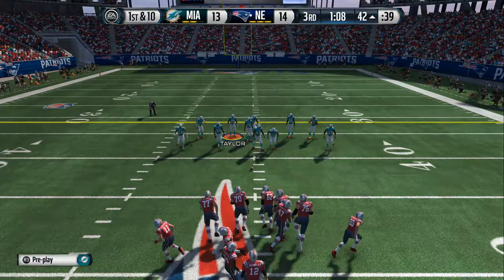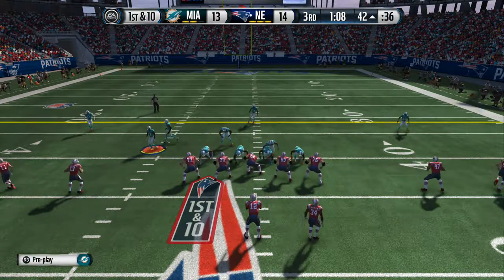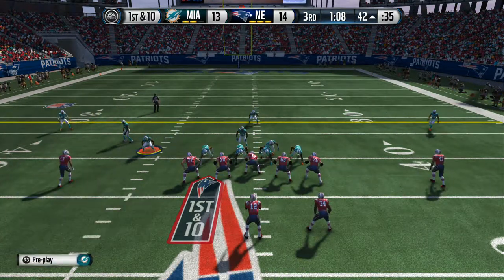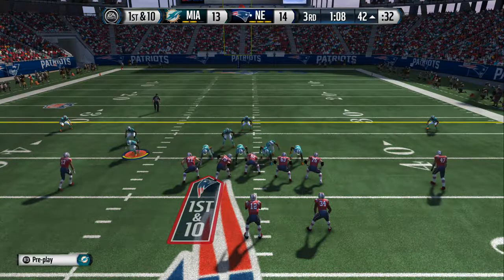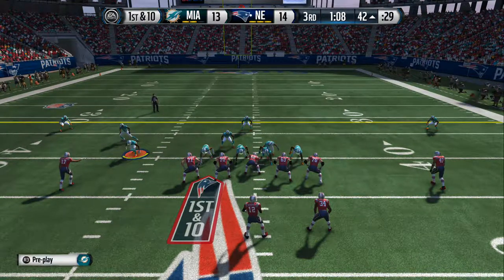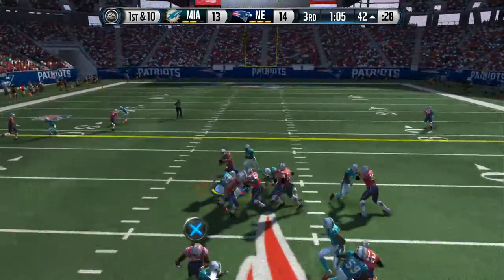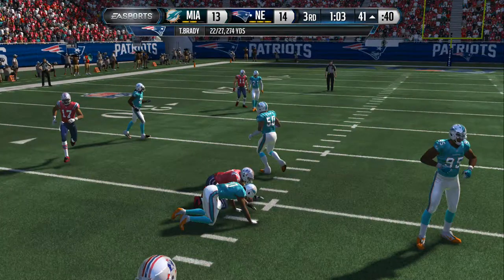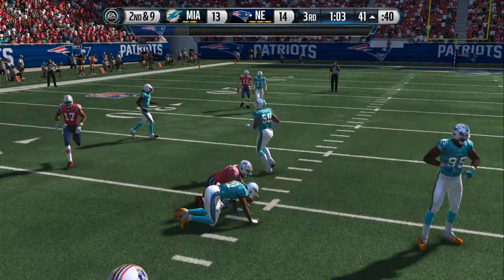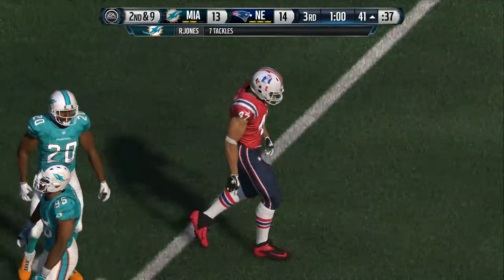Play number six coming up on this drive. Shane Vereen lined up in the backfield. First and ten. Brady play action. Got the completion. Tackle's made. It can't be faint of heart — in other words, don't run away. Sometimes you've got to stand in there, throw it down the field, and take the hit. Good job by the quarterback that time.